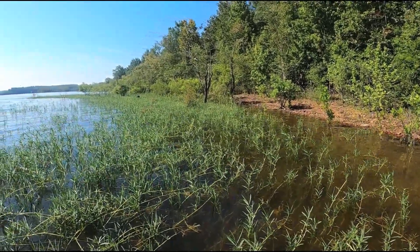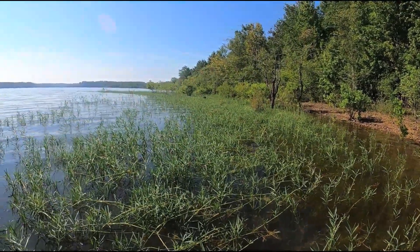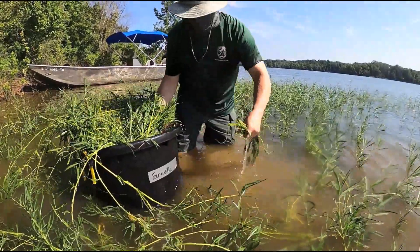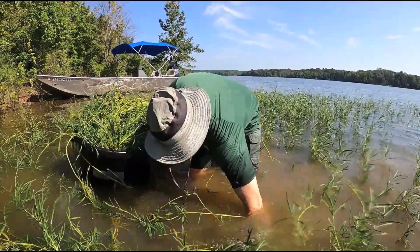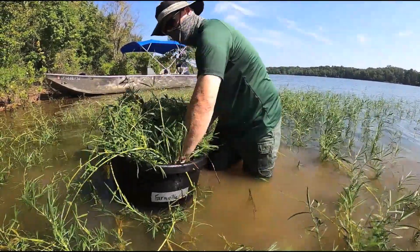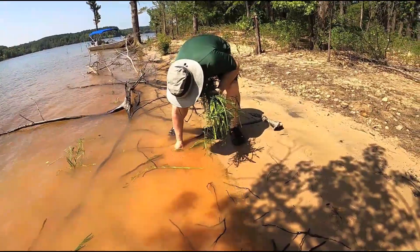Today we were doing some water willow plantings. We've got several places where it's coming back naturally, but we're trying to help spread the native vegetation around the lake. It's great fisheries habitat and a really good place for anglers to target, especially for largemouth bass and bream species. It's a very hardy species and we've been trying to put it in some places where it wouldn't necessarily go on its own.